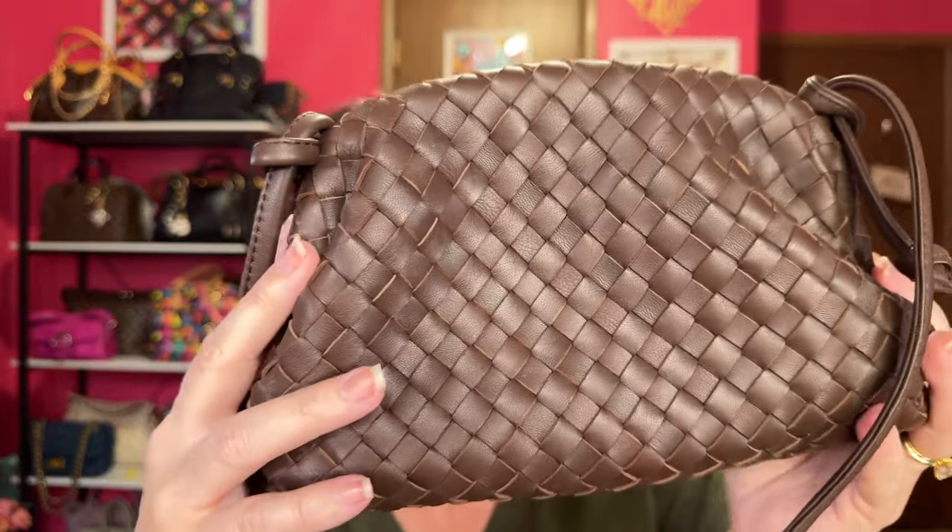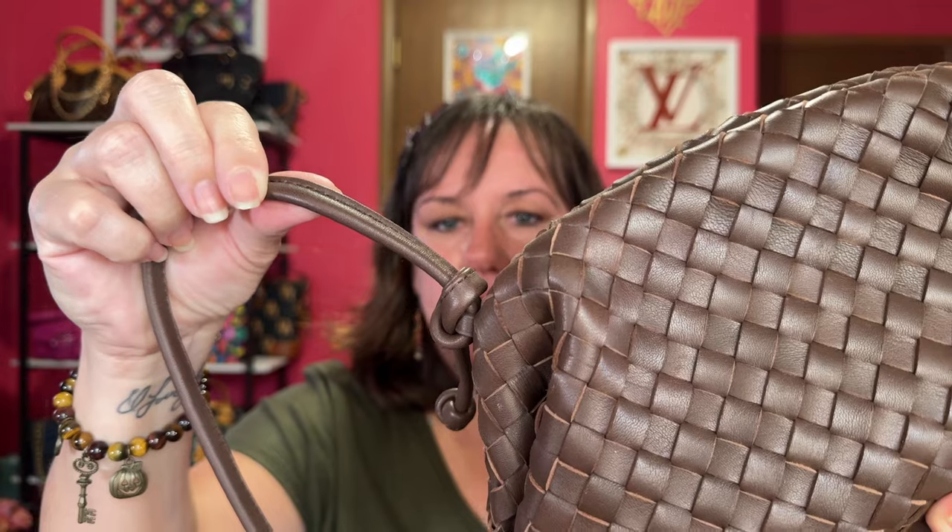This next one is a Quince bag that I got last year. It is a beautiful chocolate brown color with weaving — this is an Italian leather bag. You can also detach these straps and make it a clutch moment if you want to. It's got a magnetic closure, and it came with the dust bag.